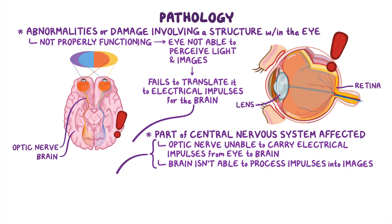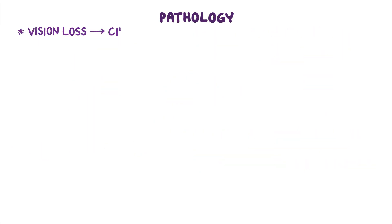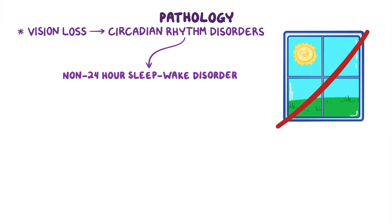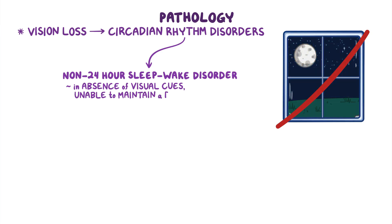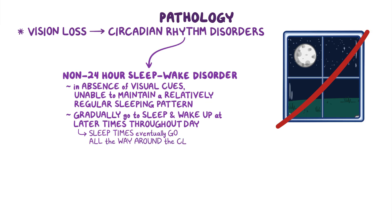Regardless of the origin, the outcome is the same: vision loss. Additionally, vision loss can also lead to circadian rhythm disorders, such as non-24-hour sleep-wake disorder. In the absence of visual cues of light and dark, individuals are unable to maintain a regular sleeping pattern, and gradually go to sleep and wake up at later times throughout the day, until their sleep times eventually go all the way around the clock.